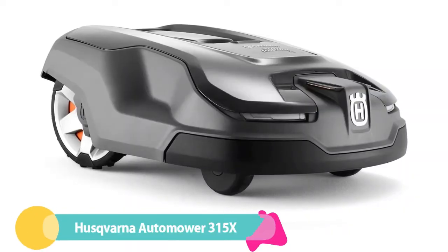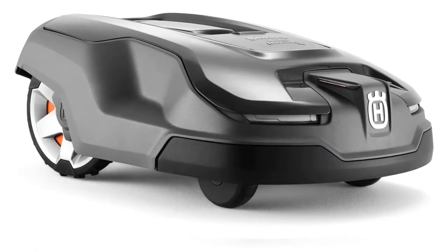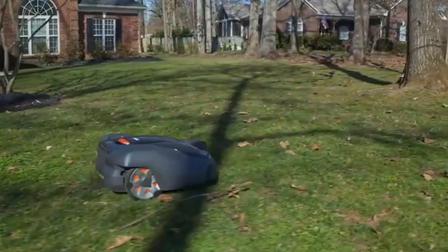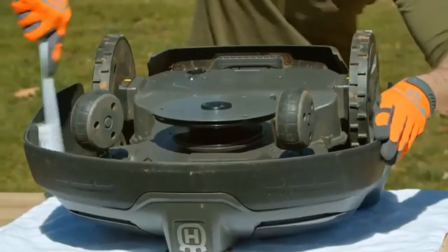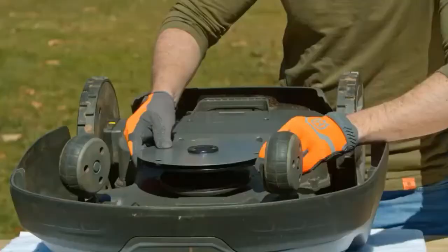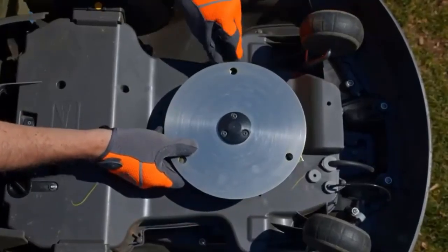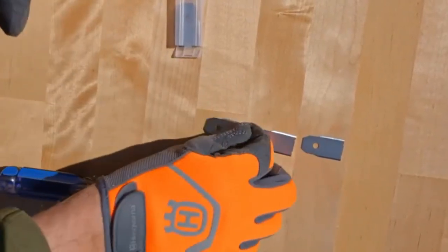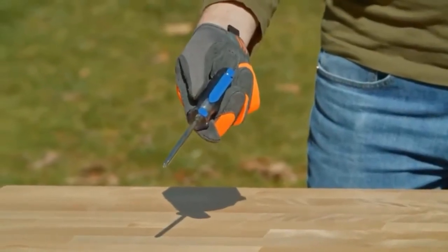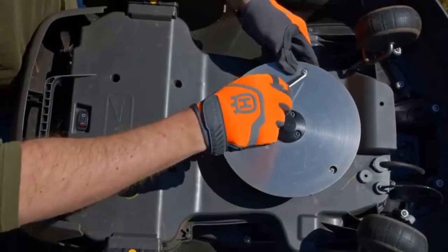Number 4: Husqvarna AutoMower 315X Robotic Lawnmower. Not only is the AutoMower 315X a great mower, but it also comes with anti-theft technology, rendering it useless to a would-be thief thanks to a very audible alarm and theft detection pin code. It's also safe around your pets and little ones because the lift sensor automatically stops the blades if the mower is lifted or knocked over. With a 3-blade cutting system and GPS-assisted navigation, this little mean machine will keep your lawn perfectly trimmed all on its own.